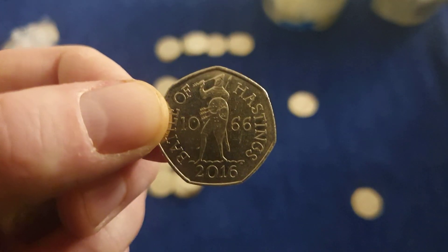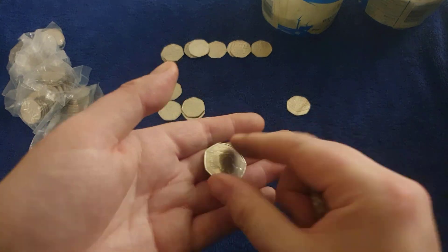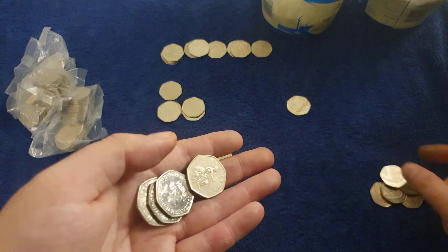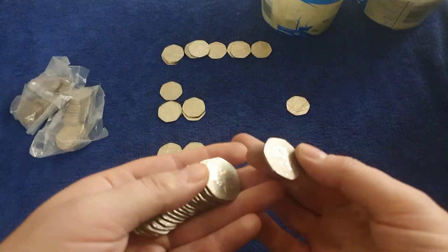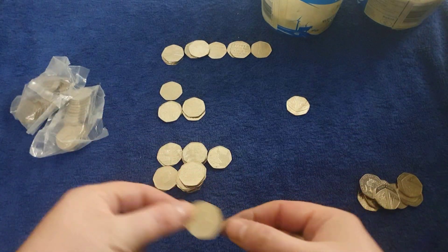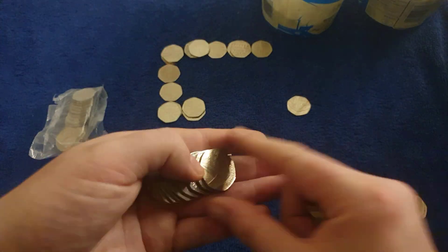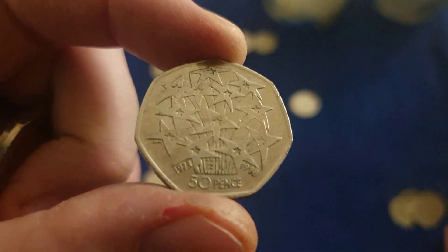Oh, that's a peach of a find right there - Battle of Hastings. And a Benjamin Bunny. Cathedral. There's a Cathedral. And there's a Cathedral. Ooh - EEC Stars! Nice one, hey hey!